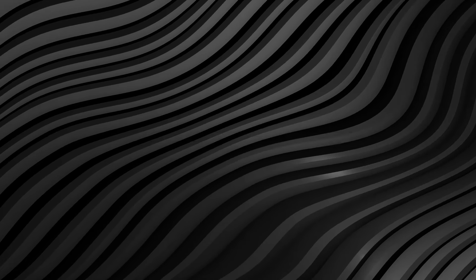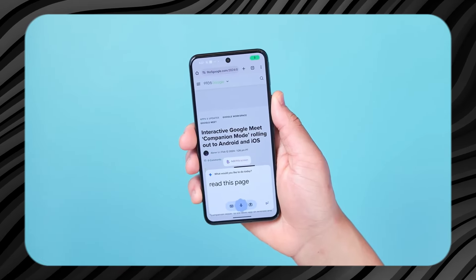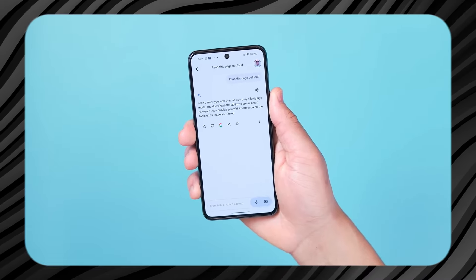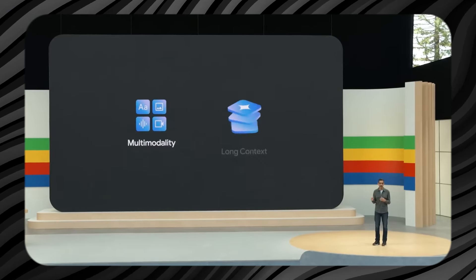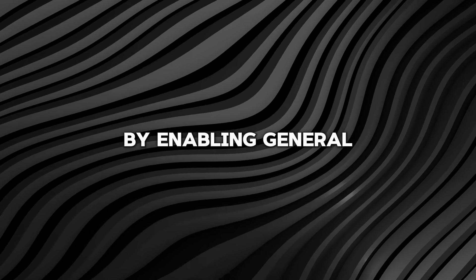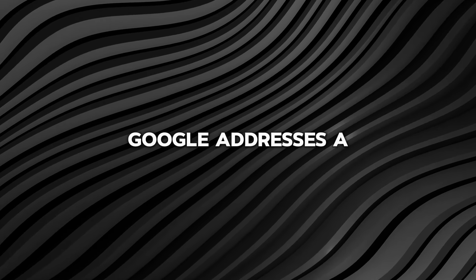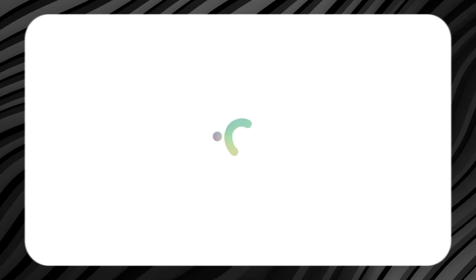These future additions could significantly enhance the usefulness of Gemini, making it an even more powerful tool for quick, on-the-go access to information and services. By integrating these services into the lock screen functionality, Google aims to provide users with smooth access to important information and entertainment without compromising on security. The expanded Gemini access on Android is a key part of Google's strategy to embed the AI assistant more deeply across its services and into users' daily lives. By enabling general question answering directly from the lock screen, Google addresses a common complaint about device convenience, allowing users to quickly access information without the hassle of unlocking their phones.